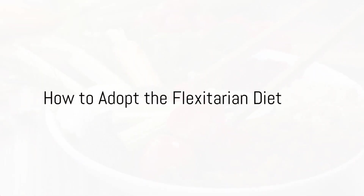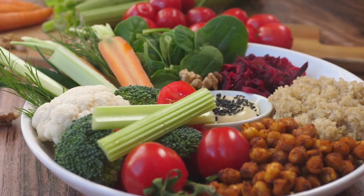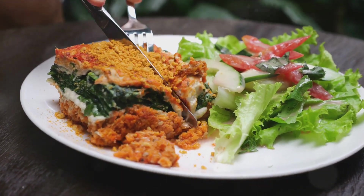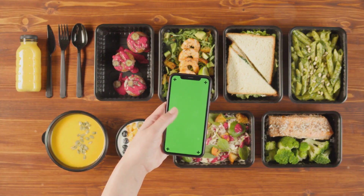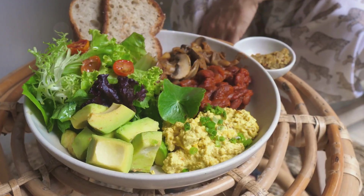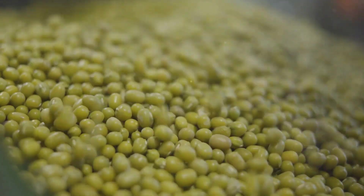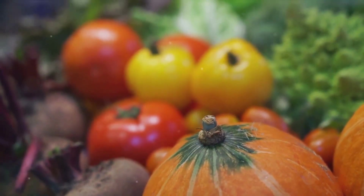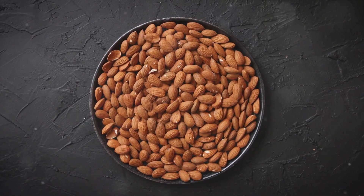Intrigued? Here's how you can get started. Transitioning to the flexitarian diet doesn't have to be an overnight change — consider it a journey. Start with small modifications like swapping out a meat-based meal for a plant-based one a few times a week, and progressively increase the frequency of vegetarian meals at your own pace. Nutrient balance is crucial: choose plant-based proteins like lentils, chickpeas, and quinoa, include a rainbow of fruits and vegetables for vitamins and antioxidants, and incorporate whole grains and nuts for fiber and healthy fats.